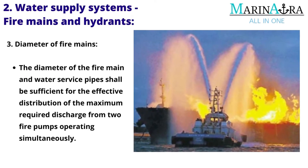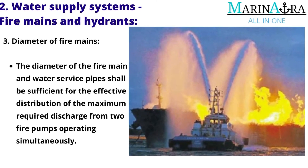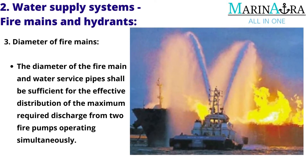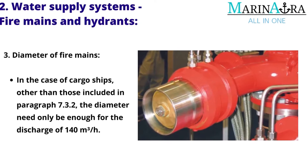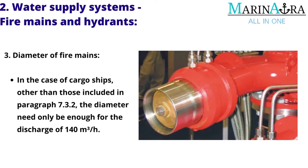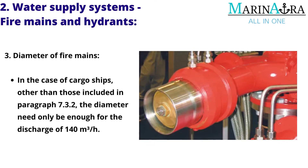Diameter of Fire Mains: The diameter of the fire main and water service pipes shall be sufficient for the effective distribution of the maximum required discharge from two fire pumps operating simultaneously. In the case of cargo ships other than those included in paragraph 7.3.2, the diameter need only be sufficient for the discharge of 140 m³ per hour.